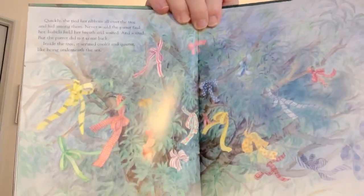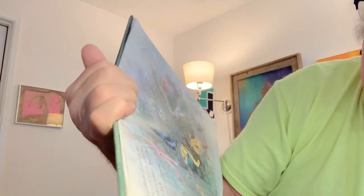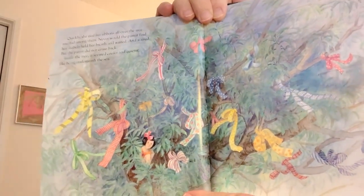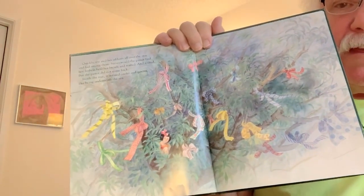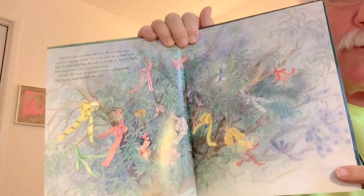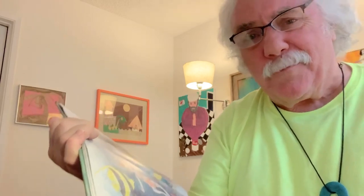Never would the parrot find her. Isabella held her breath and waited, and waited some more. But the parrot did not come back. Inside the tree, it seemed cooler and quieter, like being underneath the sea. It makes me think of a place where I used to hide when I was little outside of a house. You'd be so hidden in the bushes — people would walk by on the sidewalk, nobody would know you were there, and you could spy on them. My friends and I would sit there together sometimes and spy on grown-ups who walked by.